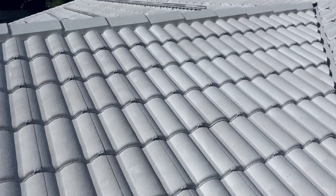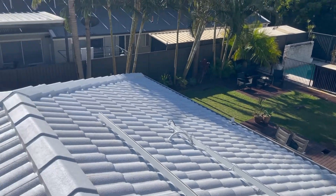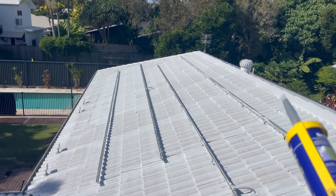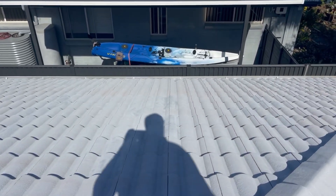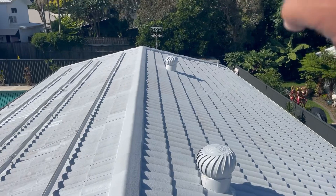There's 10 kilowatts of solar going on this roof. They put all the solar in before we patched all the tiles, because we had to repair some peaks and then seal up a crack before we spray the two top coats.